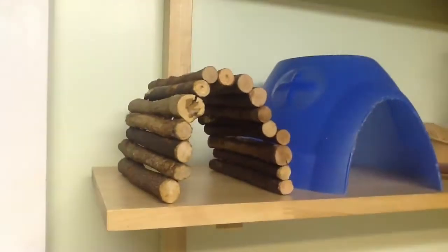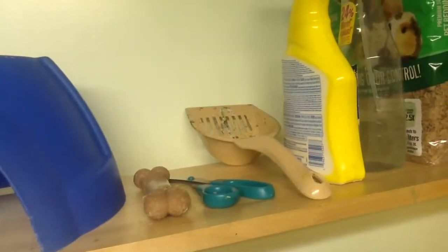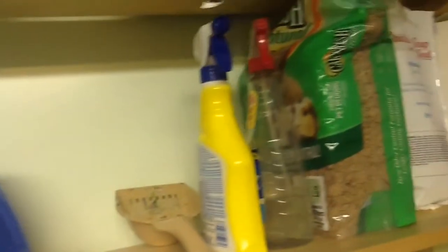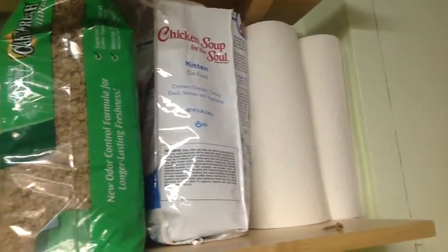We have this wooden tunnel and also this blue plastic house. There's a bone and scissors, which aren't supposed to be there, and a pooper scooper. We have some spray, food, and bedding for Bear, and some paper towel.